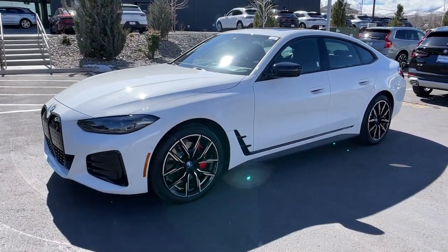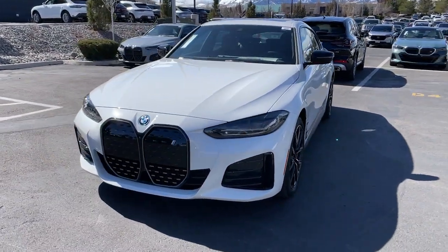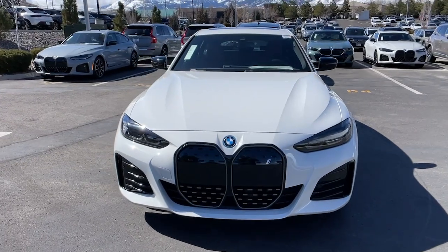All-wheel drive. The future looks bold and beautiful from the cockpit of this i4. Come in for a test drive — our team will make it the best part of your day.